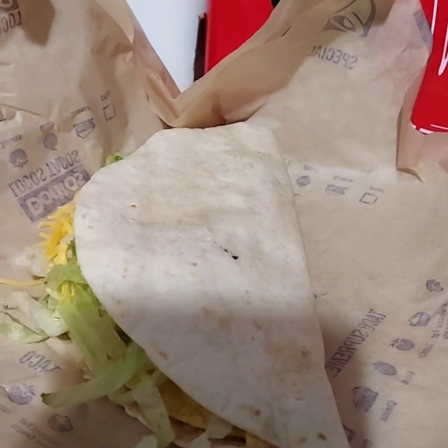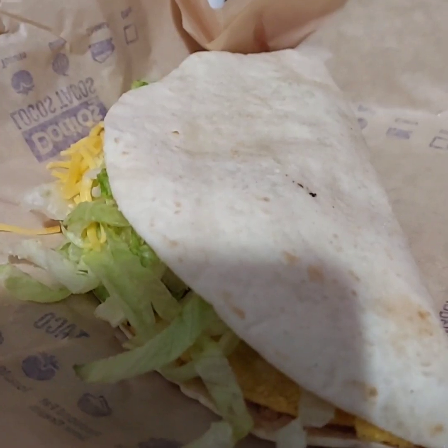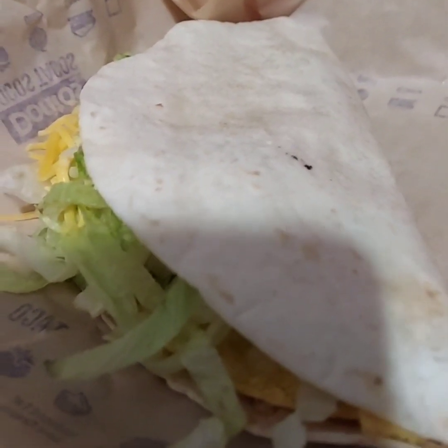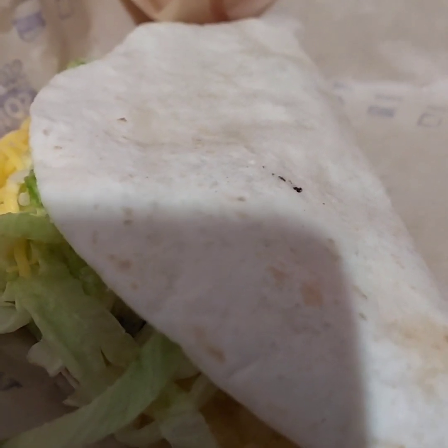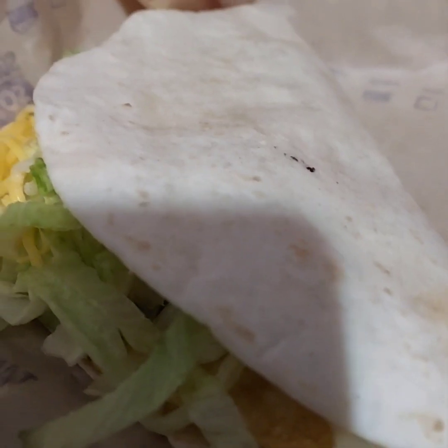Howdy Food Reviews here, reviewing the Double Decker Taco Supreme. I reviewed this last year and wasn't a big fan of it, but I guess this year they made it a little bit better because it's the Supreme version instead of just the regular taco. It's a hard shell taco with a soft shell taco — let's give this one more try. Sometimes items can be better than they were the year before, or they might be worse.